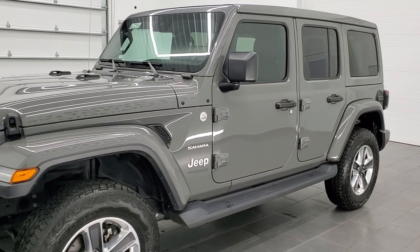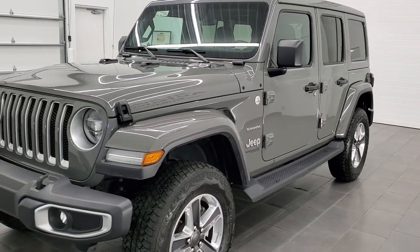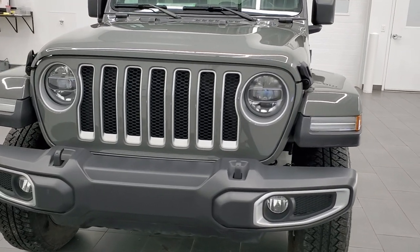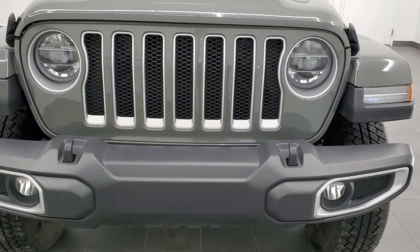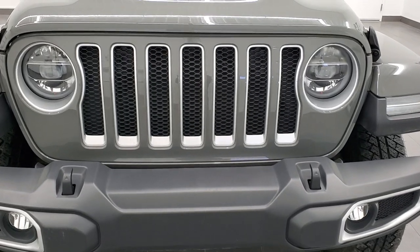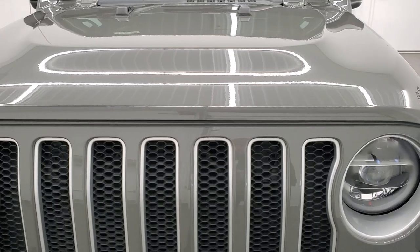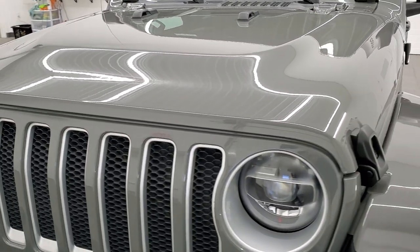This Jeep has been fully safety inspected by our service shop per the state of Wisconsin inspection process. It has a fresh oil and filter change, all the fluids have been checked and topped off. This Jeep is 100% ready to go. We're going to go all the way around, underneath, start it up, and take a look under the hood in this video.